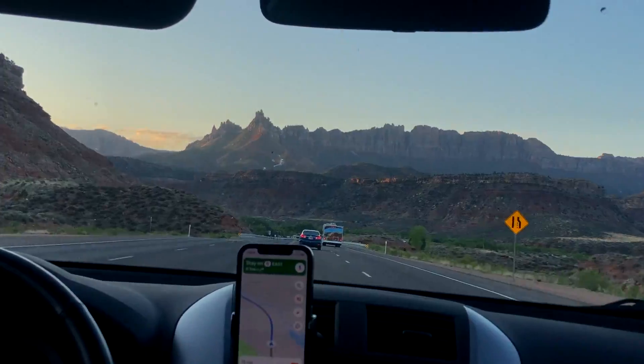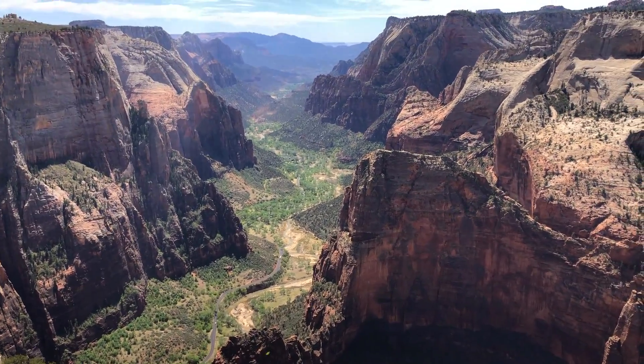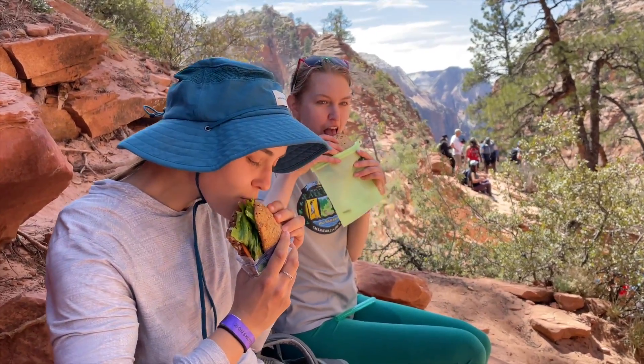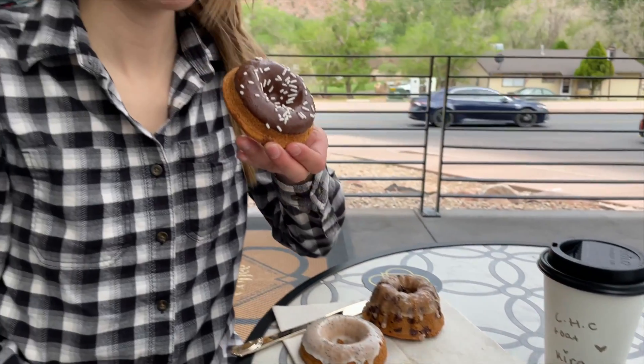I'm Ashley and I recently went on a three-week road trip through many of the western U.S. national parks with my friends Kira and Luke. We ate very well. Here are all of the delicious and energizing plant-based foods we ate on our trip.